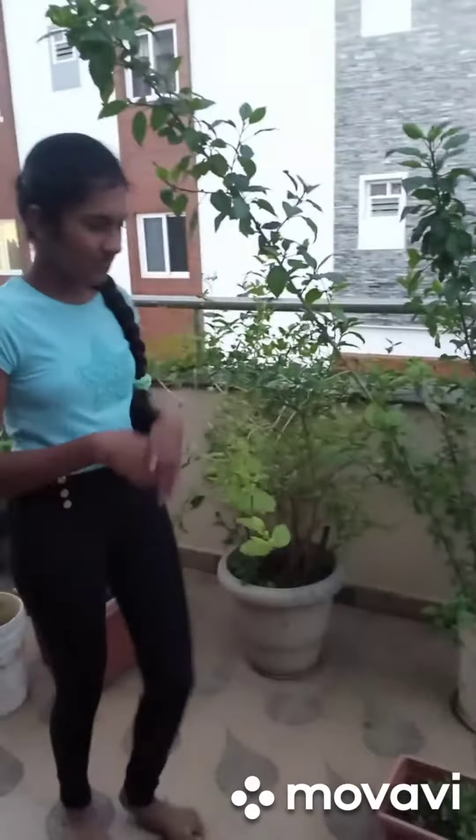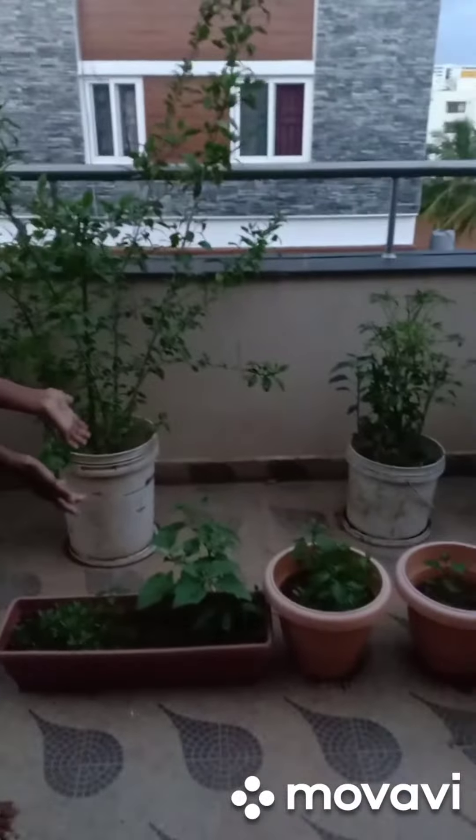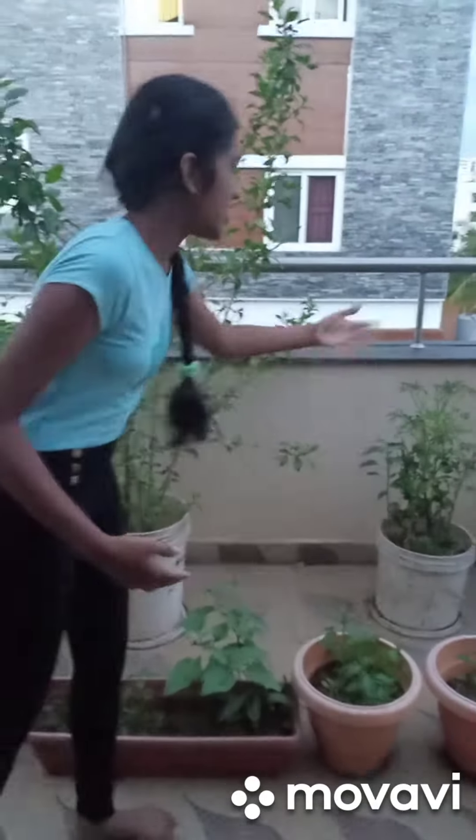This is a hibiscus plant, a brinjal plant, another hibiscus, and a chili plant. I'm going to be sharing pictures of my plants individually later on.